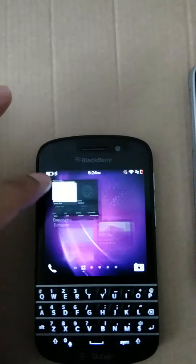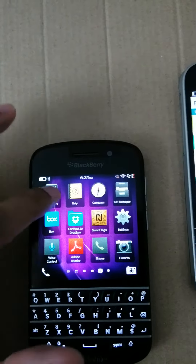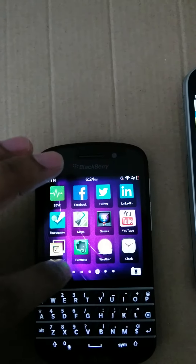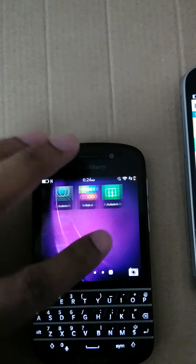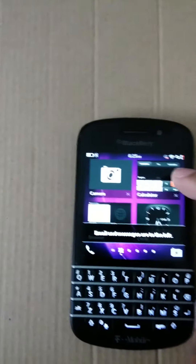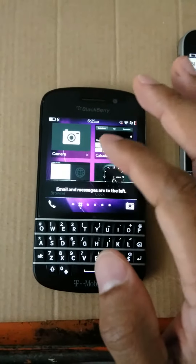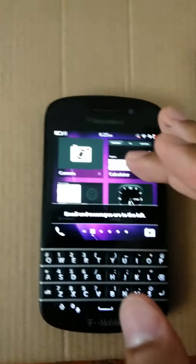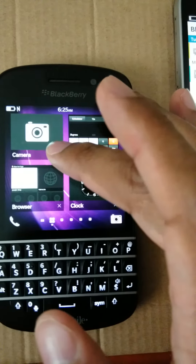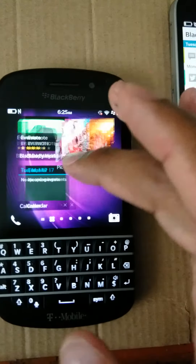Browser, calculator, camera — so you got eight apps open. That's basically how the operating system works. If you want to close them, all you have to do is hit that little X — they all have little X's right here. Boom, boom, boom — hit your little X and your apps will close.